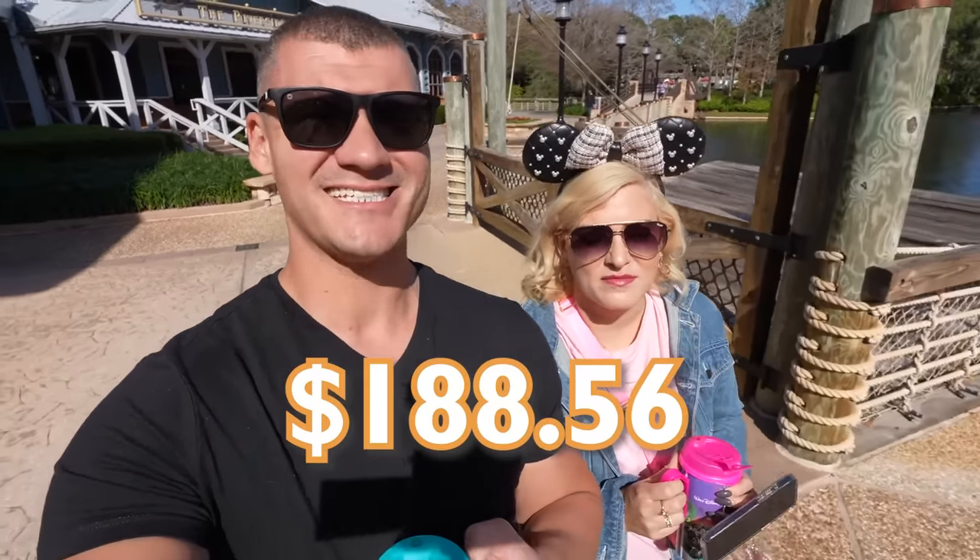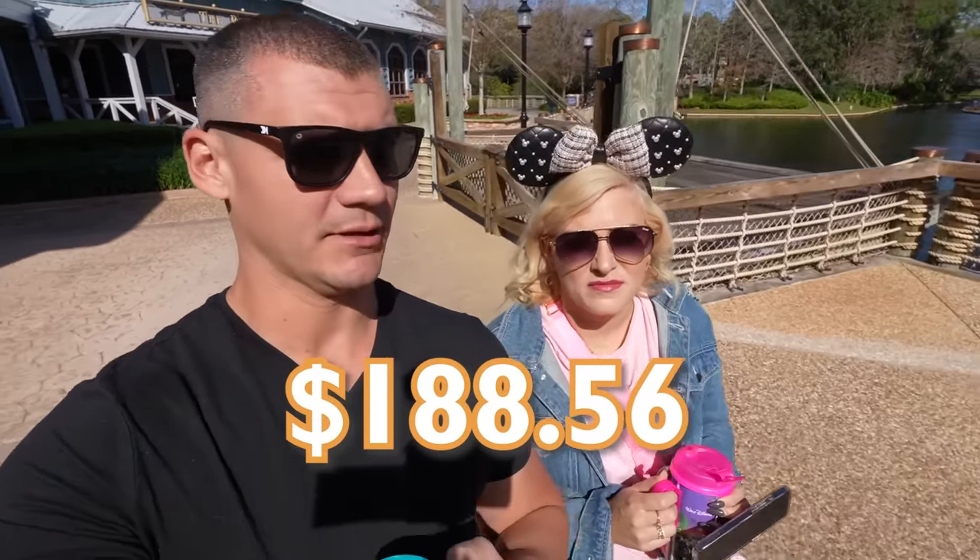By my calculations, we need to spend more than $188.56 today to beat the dining plan. I think we can do it. I'm so ready.